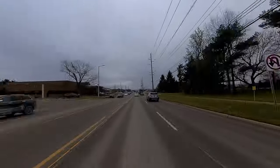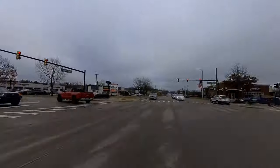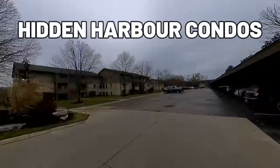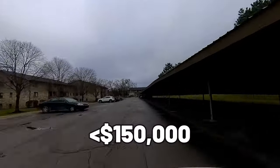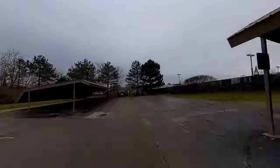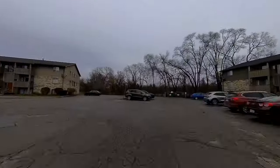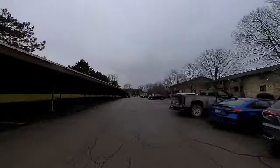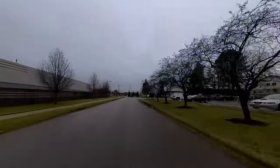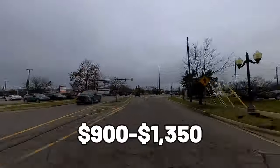Going back the way I initially came, I wanted to circle back to a few other affordable options in Brighton. Behind this strip of businesses is the Hidden Harbor Condos — in most cases you can pick one of these up for under $150,000. Some have a little carport, a lot of them are two bedroom, one bathroom with a kitchen and living room, and a lot of them have pretty sizable pantries. Off to my right pulling out of Hidden Harbor is Brighton Cove, an apartment complex that rents between $900 and $1,350 a month.